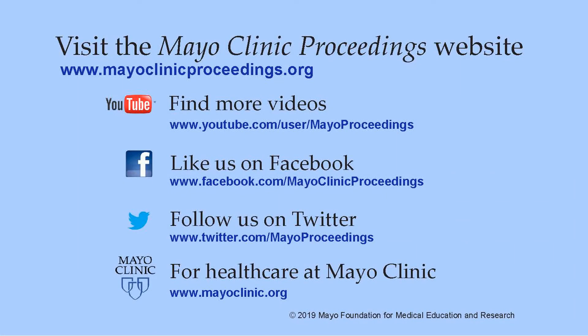We hope you found this presentation from the content of our website valuable. Our journal's mission is to promote the best interests of patients by advancing the knowledge and professionalism of the physician community. If you are interested in more information about us, our home page is www.mayoclinicproceedings.org.